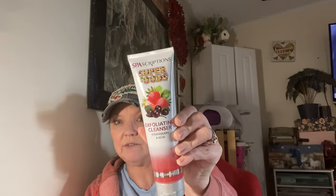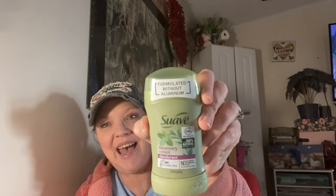I got the Lady Speed Stick in Exotic Balloons — this body wash smells so good. I got one of those. Then I got this exfoliating face cleanser with strawberry, by Superfoods — really nice. And I found these deodorant swabs formulated without aluminum, 100% natural, in the rosemary and mint scent — picked that one up.